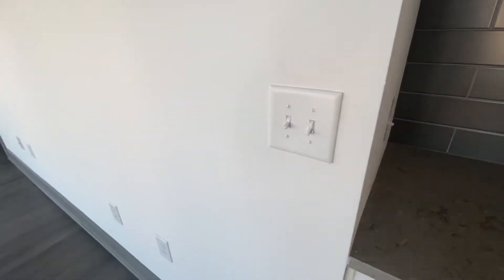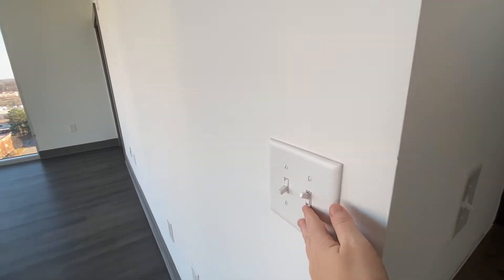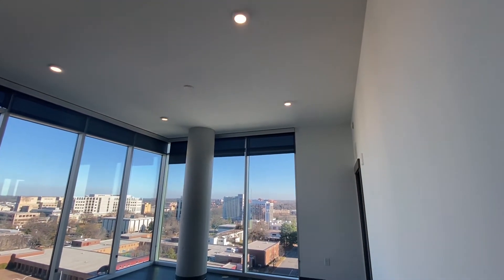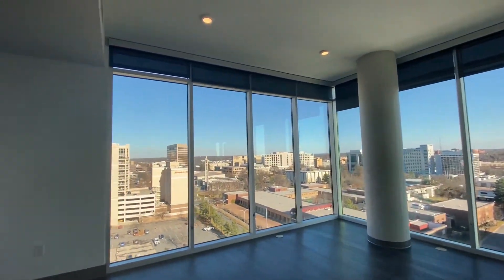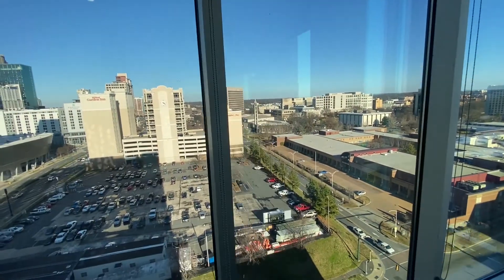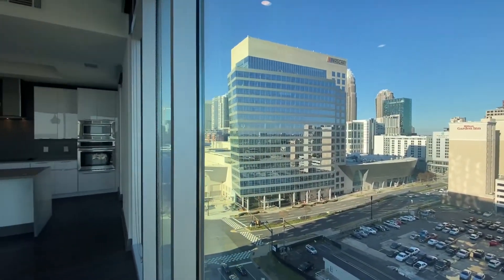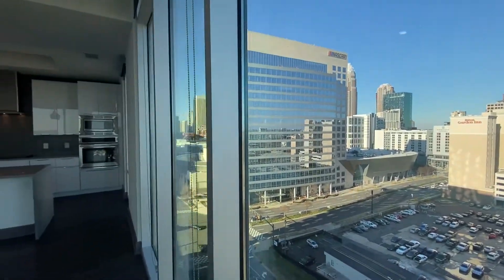Some great storage too. Another fun fact — these are dimmable lights, so depending on how bright you want them, it'll get brighter and darker. Perfect for at night. We do have these retractable shades. This comes with stunning floor-to-ceiling windows and a great view of uptown.